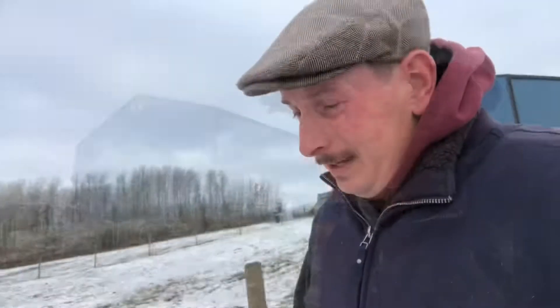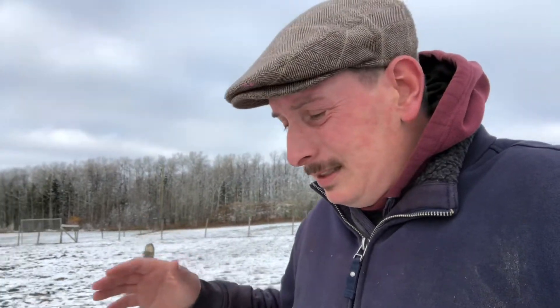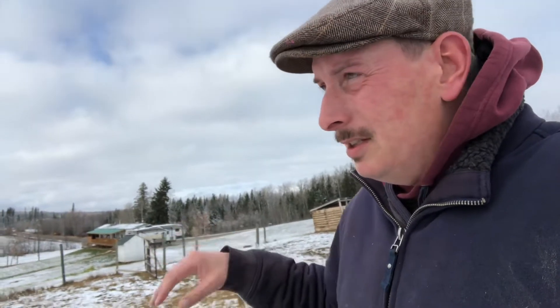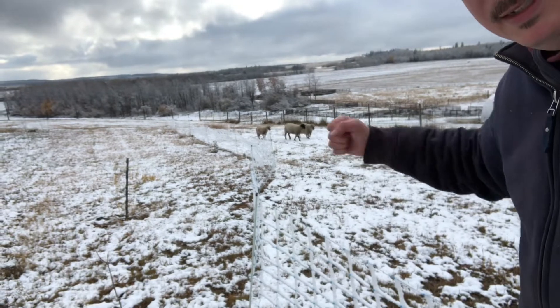Now, some of you may be new to the channel and may not know this, but we came out of what was most definitely the worst drought combined with the most extreme heat wave I've ever experienced in my 40 years on this earth. We're really limited on grazing space and pasture regrowth of grass. So you can see we've got some electric netting set up here — just that temporary step-in fence post stuff.